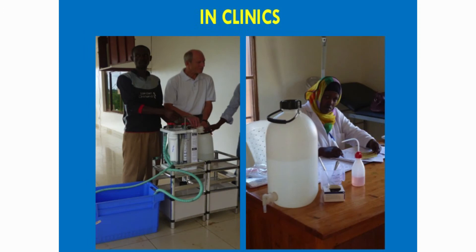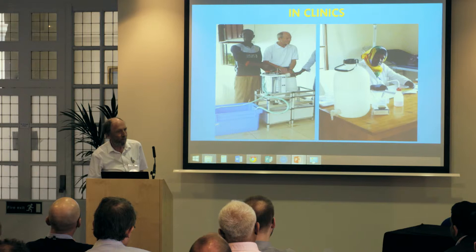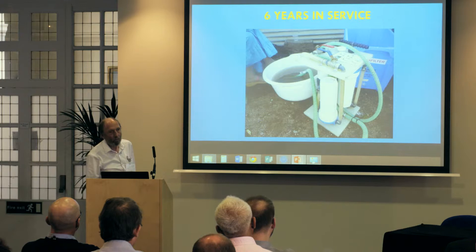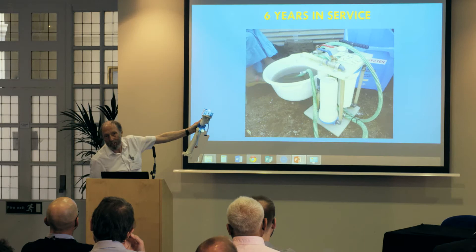In clinics — this is a clinic in Rwanda, squeaky clean. They took our community filter out of a cupboard and demonstrated it. The next day we went to an outreach clinic down a rough road. There was a bottle of water, and they said it gets delivered every day from the main clinic using the aquafilter. That's proof it actually works. It was an early prototype, one of the very first batch, and it was still working fine with no spare parts.